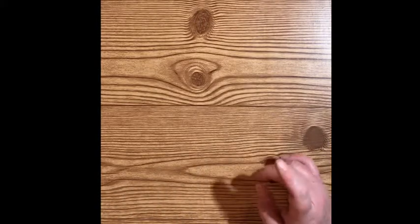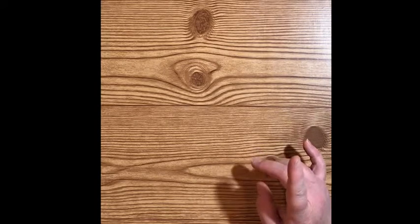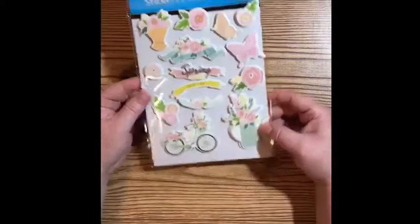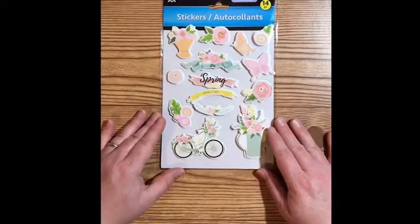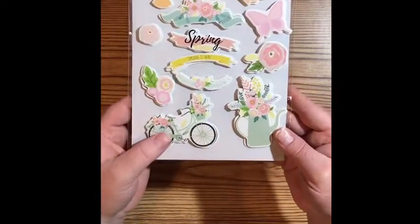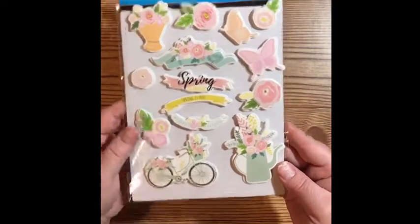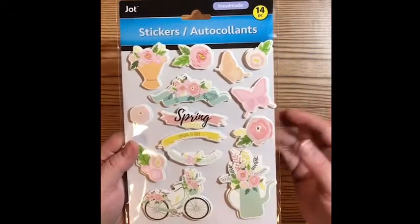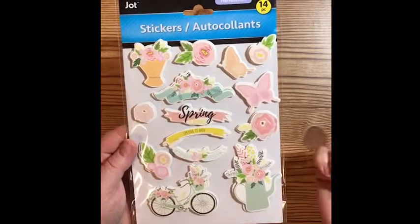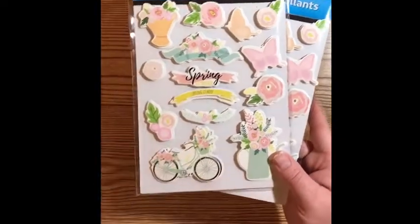Then I found some really cute stickers — hold on to your seats because these are really cute. Look at that! So adorable. I love the bike. That is like my most favorite item right there. It's a puffy sticker — it puffs out. This just screams spring, obviously. I got two of those; I just couldn't handle it.